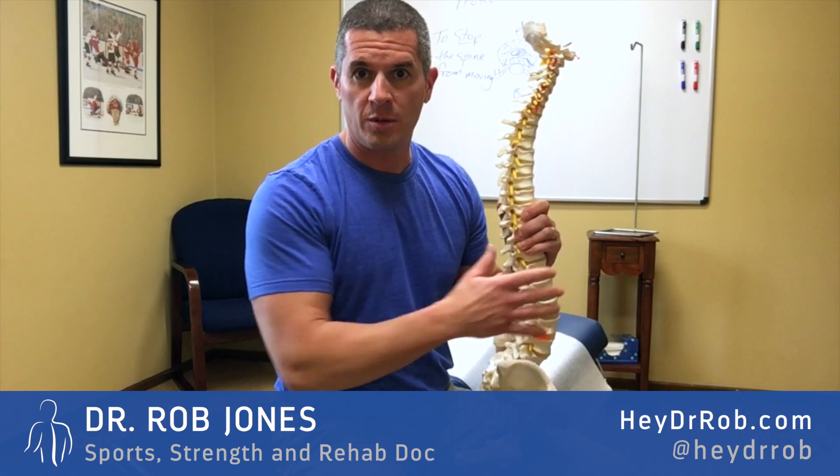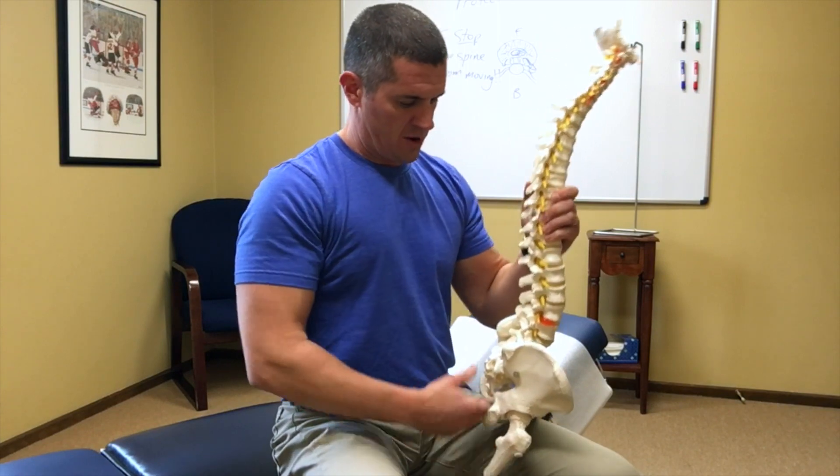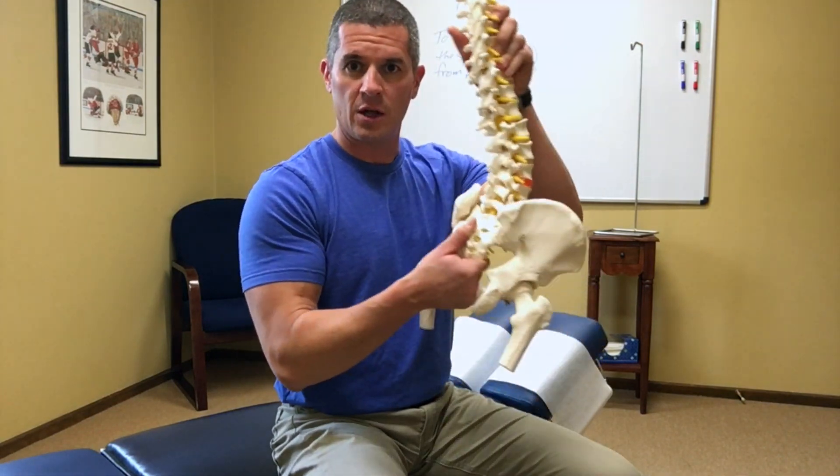Hey folks, Dr. Rob Jones here at HeyDrRob.com and at HeyDrRob on Twitter, Facebook, and Instagram. So if you've been following my previous videos, we've been talking about my favorite word in the English language: lordosis.